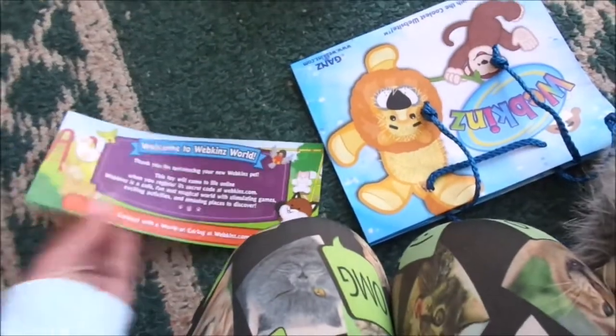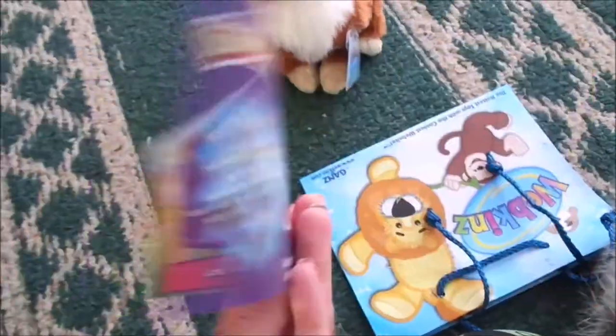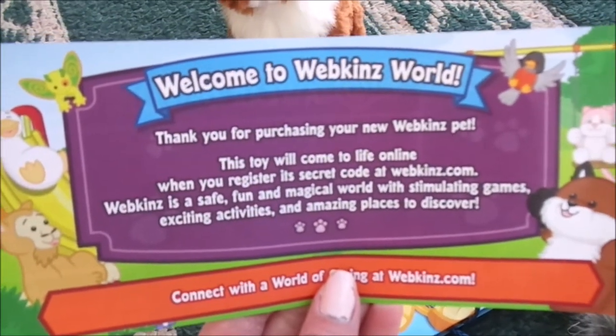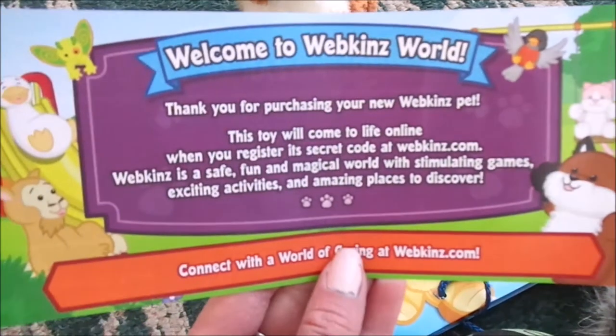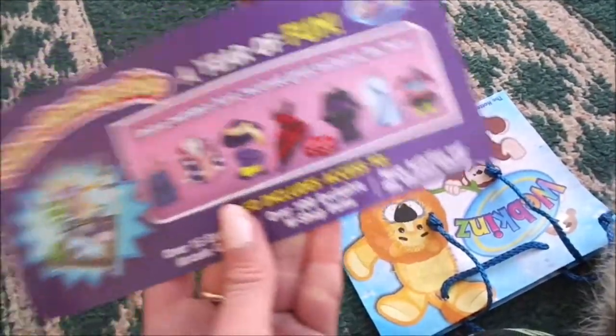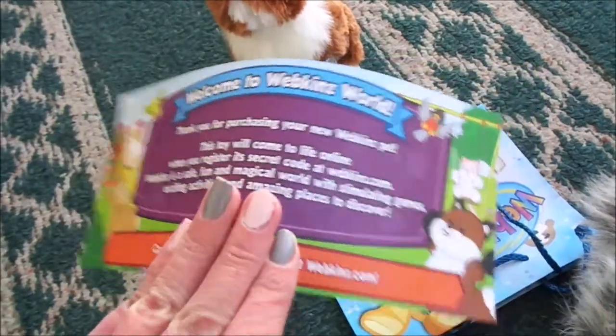Super cute. And we have here a little paper — a certificate or something, I don't know what you would call it. But anyway, it says 'Welcome to Webkinz World. Thank you for purchasing your new Webkinz pet.' It talks about Webkinz and here's a little advertisement for Deluxe. Cool, very cool.